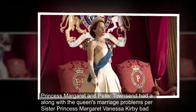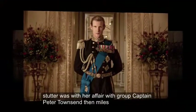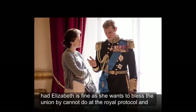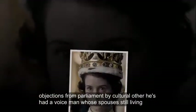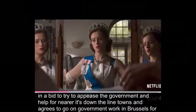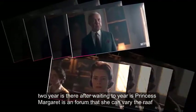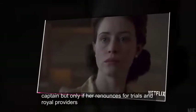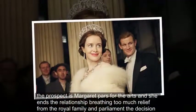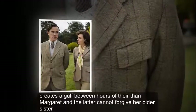Princess Margaret and Peter Townsend: Along with the Queen's marriage problems, her sister Princess Margaret, played by Vanessa Kirby, adds to her woes with her affair with Group Captain Peter Townsend, played by Ben Miles. Elizabeth is torn as she wants to bless the union but cannot due to royal protocol and objections from Parliament, because her lover is a divorced man whose spouse is still living. In a bid to appease the government and hope for a marriage down the line, Townsend agrees to go on government work in Brussels for two years. After waiting two years, Princess Margaret is informed that she can marry the RAF Captain but only if she renounces her titles and royal privileges. The prospect gives Margaret pause for thought and she ends the relationship, leading to much relief from the royal family and Parliament. Her decision creates a gulf between Elizabeth and Margaret, and the latter cannot forgive her older sister.